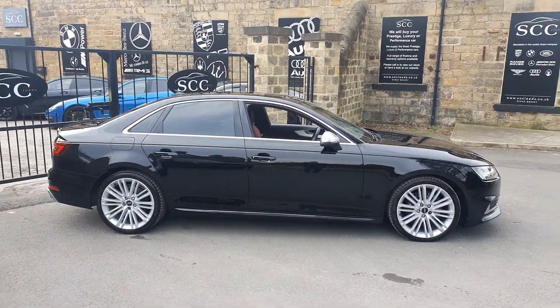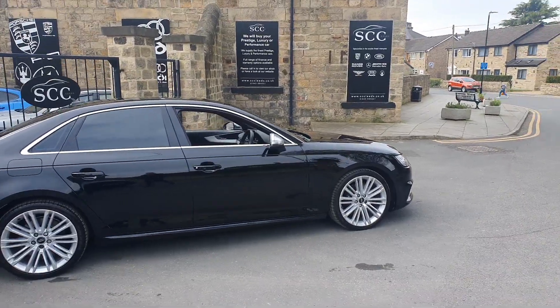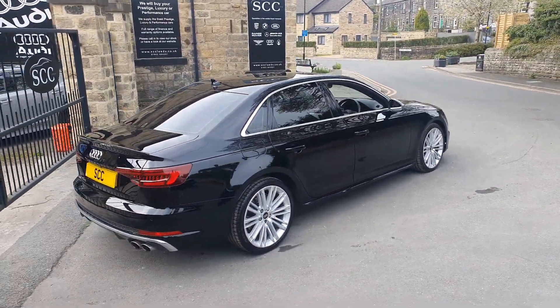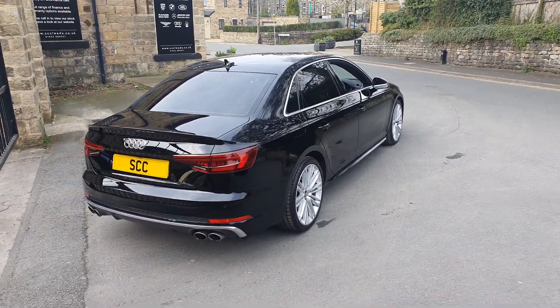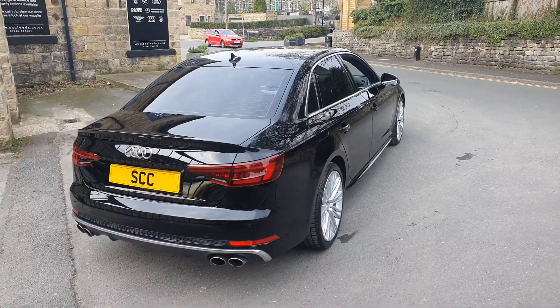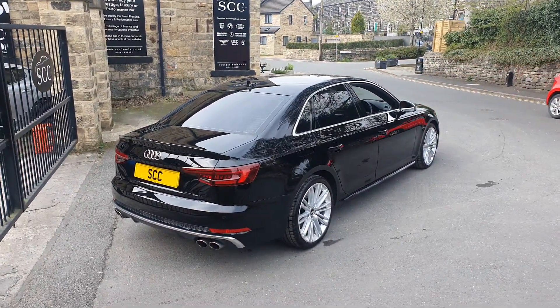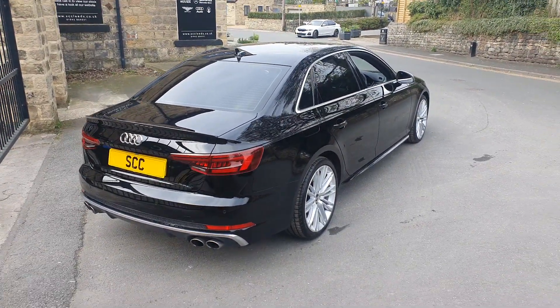This is an absolutely — I hope the video and the photos do it justice — this is a beauty. Currently full Audi history, although it is due a service imminently, so we do have an Audi specialist centre that we use who can upload the service history to the Audi main system. They have that access; they're an approved Audi service centre, a German car specialist.